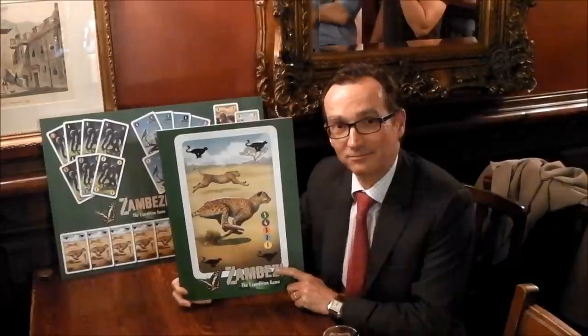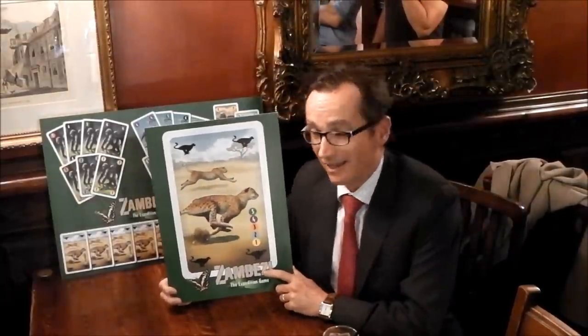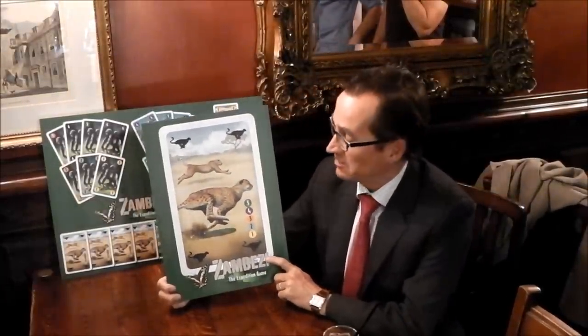And now we're going over to our friends in London. Hi, I'm Xavier, and I've chosen the Cheetah because it's very fast, accurate, and it takes on much larger prey than themselves.